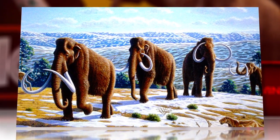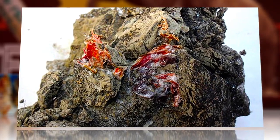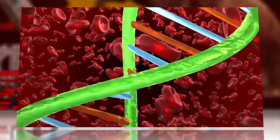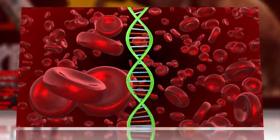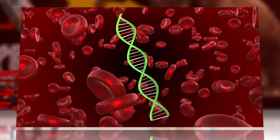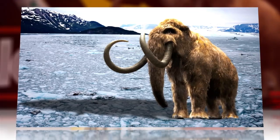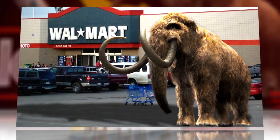Adding to the corpuscular cache was well-preserved muscle tissue that still possessed the color of fresh meat. The possibility of extracting DNA material from the blood and tissue places this new finding squarely in the middle of debates concerning a future Jurassic Park scenario — resurrecting extinct species with genetic science.